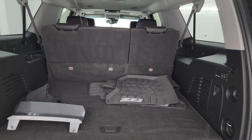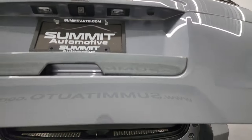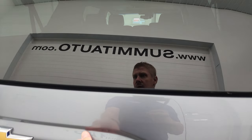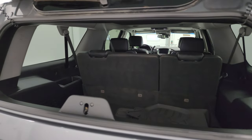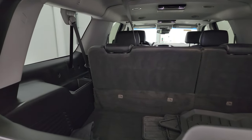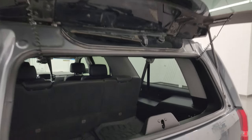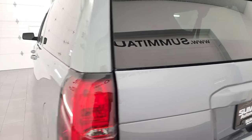Very nice and clean back there. This gate power closes as well — just got to press that button. It does have the flipper glass, which is really nice if you've got a boat, camper, or trailer hooked up to your vehicle and need to get into the back but can't open up the gate. You can open up that flipper glass and get into your stuff back there. You can see the rear defrost cables are still attached, so that's a plus.